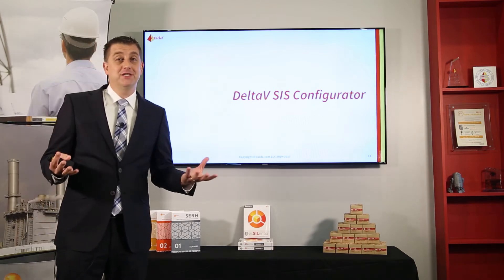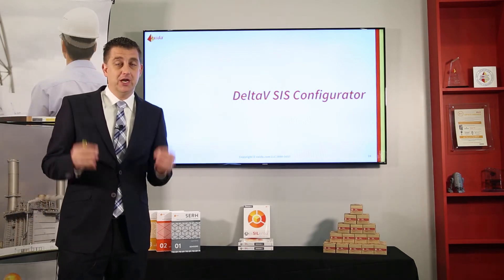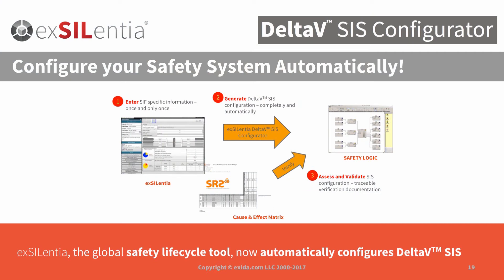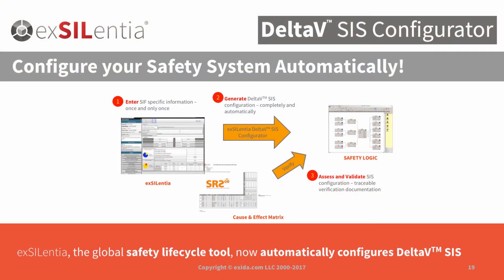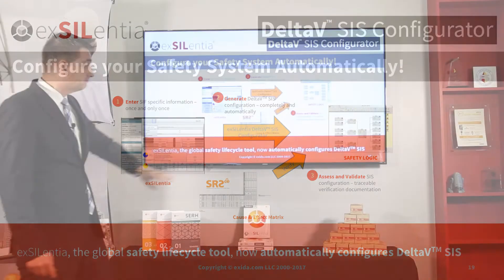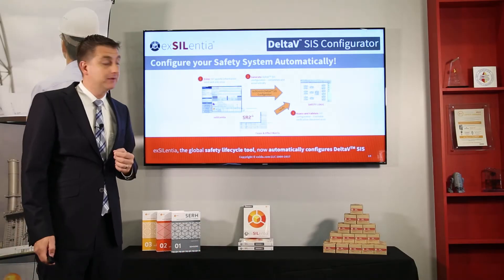This brings us to the announcement of the release of the Delta-V SIS configurator — we're very excited about that. What we've done is taken the conceptual design documented in the SILVER tool and created a utility that translates that into logic which can be imported into the Delta-V SIS configurator. In the SILVER tool, you document your conceptual design — for each safety instrumented function you document the inputs, the outputs, the voting, and so on. With that, you basically dictate what you need to program in your application, and the utility, with a click of a button, can generate that safety logic.